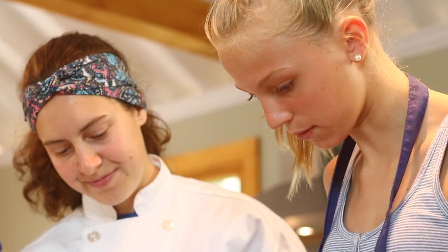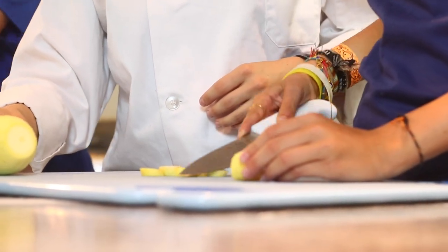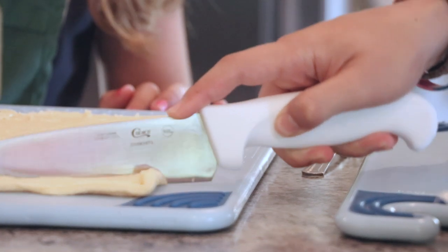My favorite classes have been, for example, food art, where we made a lot of really creative things like a pasta volcano and pancake art. Just seeing the kids being so creative with the things they are doing has been really good.